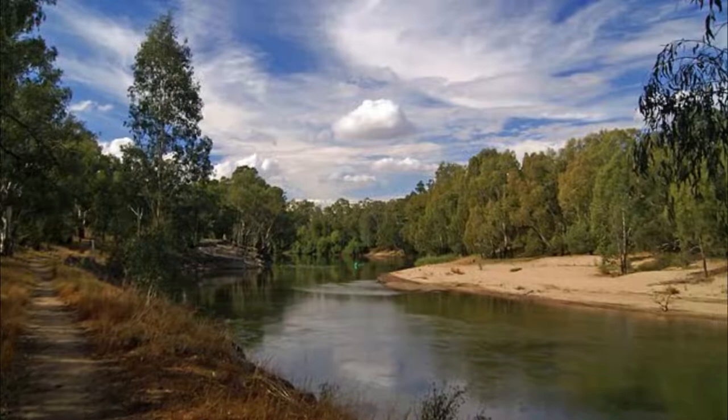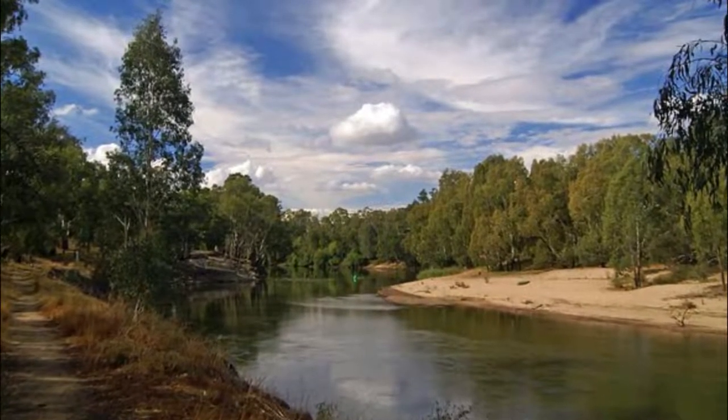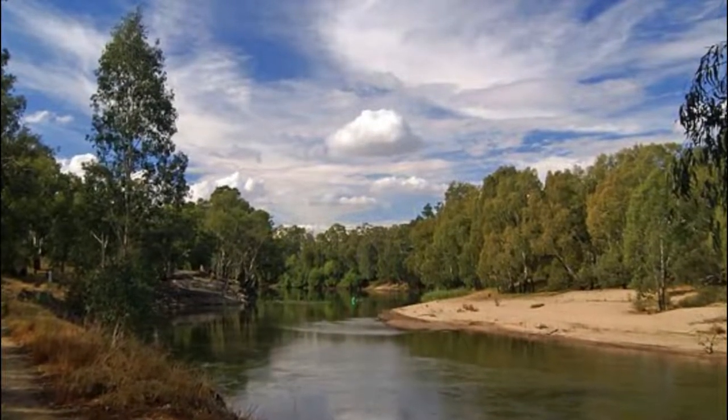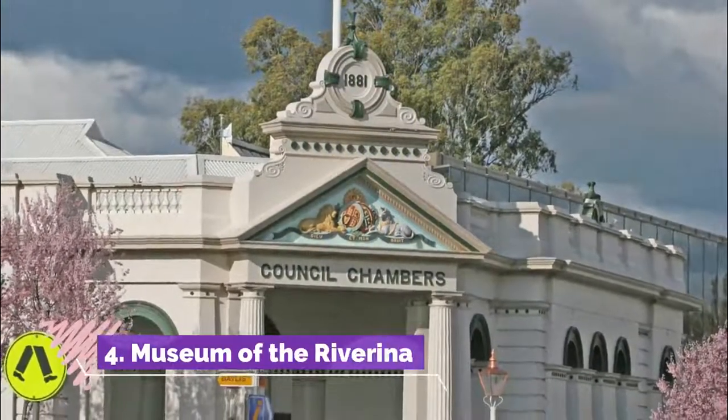Number three: Wagga Beach. The coast may be hundreds of kilometers away, but there's a great alternative on a bend in the Murrumbidgee River, just five minutes at most from the CBD. As it happens, Wagga Beach is occasionally rated among the best in the country — the only inland beach to earn such recognition.